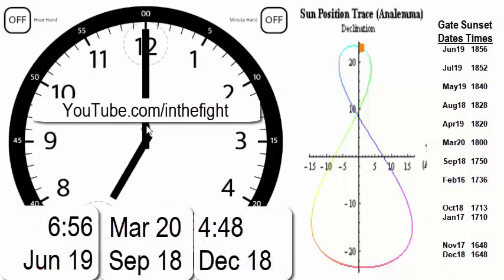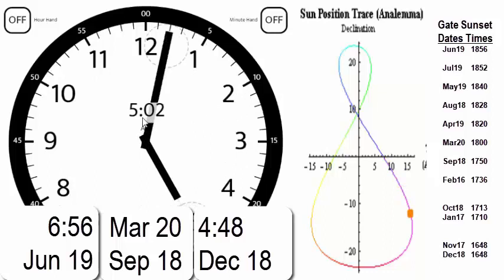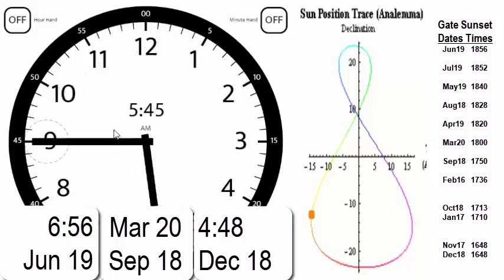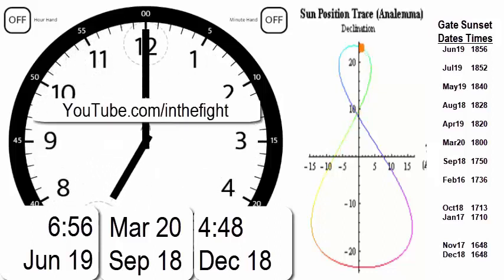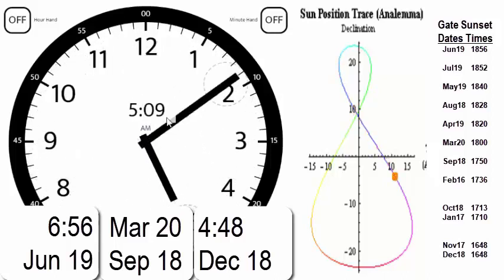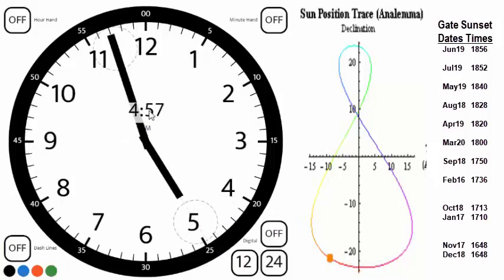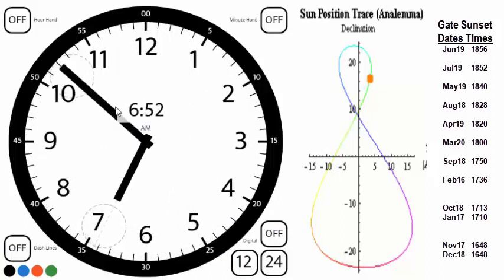So there you have it — the reinvention of the clock, putting that data back where it's supposed to be. This very well could be the first time anybody's heard any of this. All praises to our Father and His Word for this information being available to us. Praise the Lord and shalom.